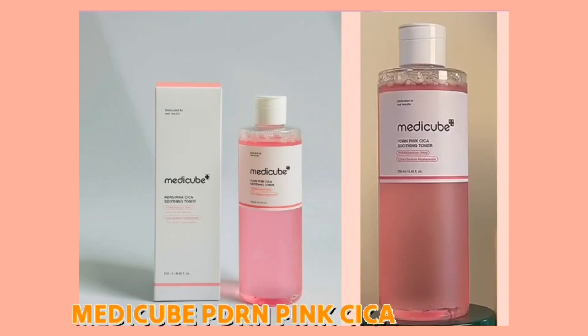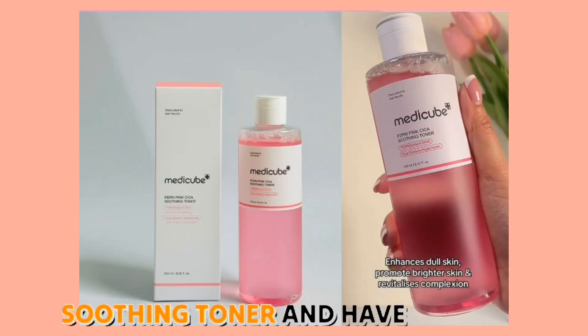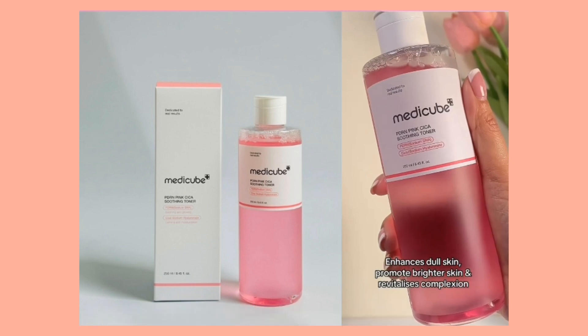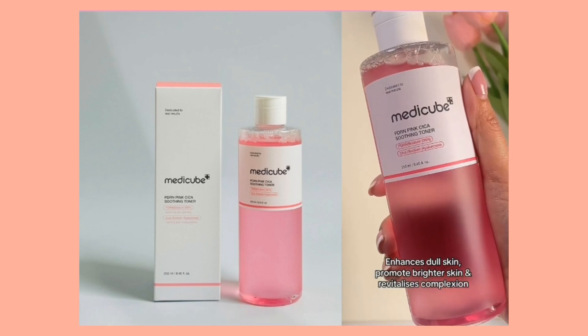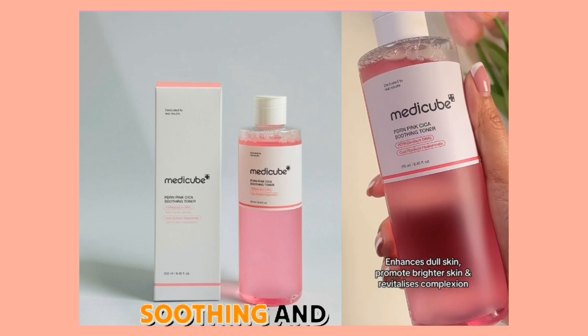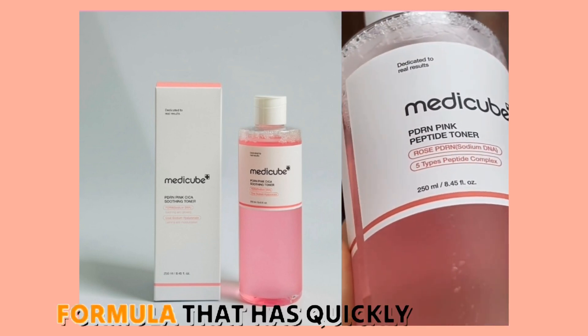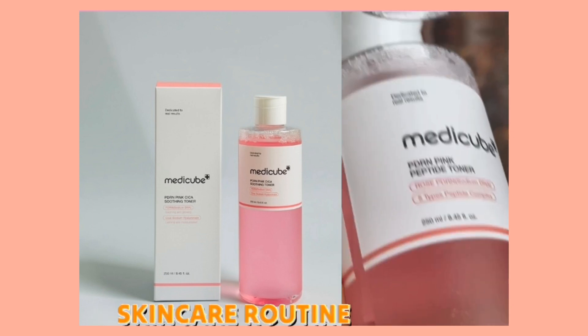I recently tried the MediCube PDRN Pink Cica Soothing Toner and have been thoroughly impressed with its multifunctional benefits. This toner combines anti-aging, brightening, soothing, and moisturizing properties in a gentle, hydrating formula that has quickly become a staple in my skincare routine.